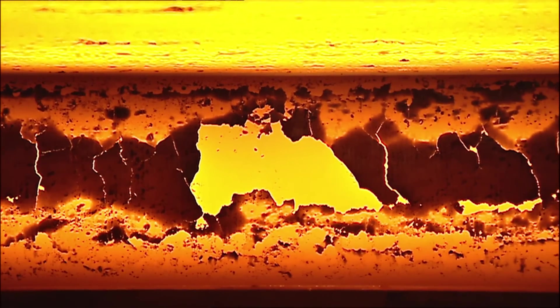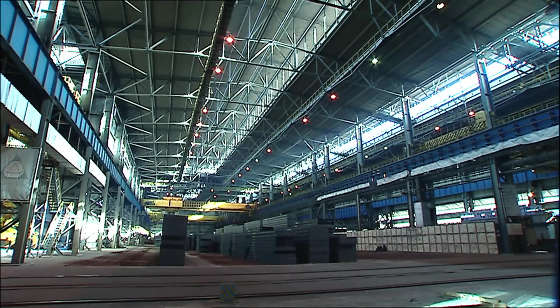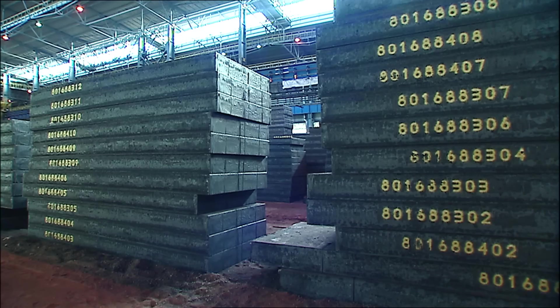With the help of a computer system, slab storage and retrieval in the storage yard is accurately monitored and managed.